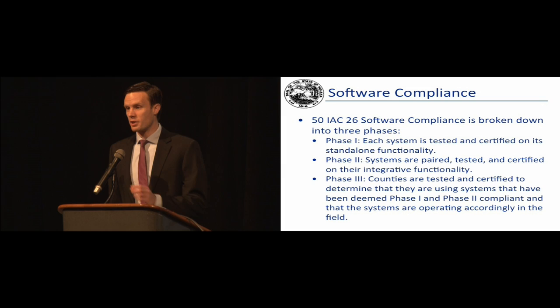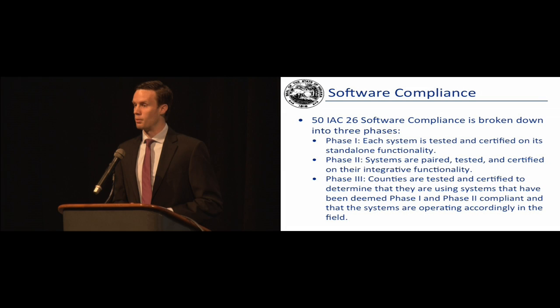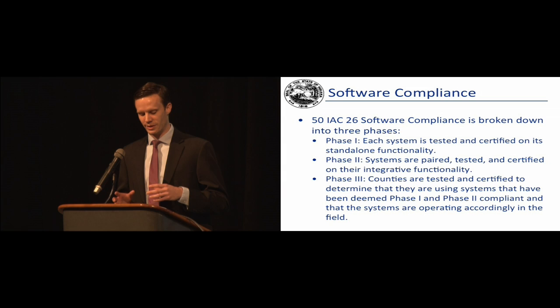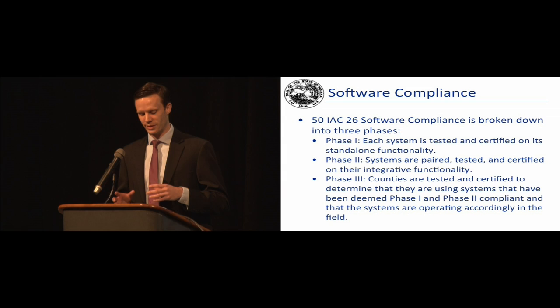I'll spend just the first five or ten minutes going through some software compliance matters. 50-IAC-26 is the administrative code that governs a good portion of DLGF's operations and in particular the data analysis division's operations. One of the key components of 50-IAC-26 is Section 18, which governs software compliance. On a five-year cycle, DLGF is tasked with certifying the property tax management systems used at the county level, both in assessor offices and auditor's offices, to verify that they operate in a uniform manner.